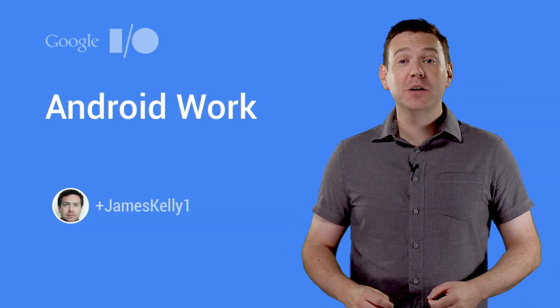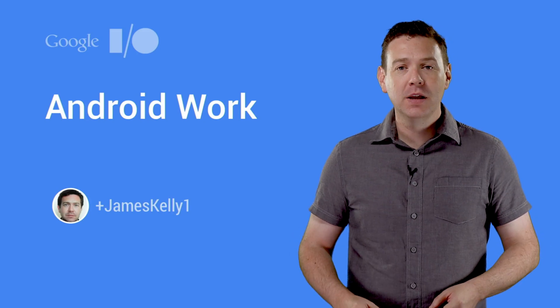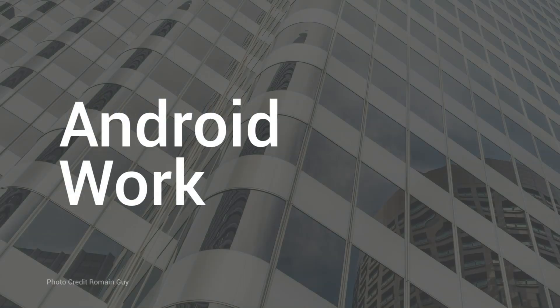Hi, I'm James Kelly, a Product Manager on the Android team, and I'm here to talk about Android Work. Android Work is a complete solution to make Android awesome at work for employees and businesses.